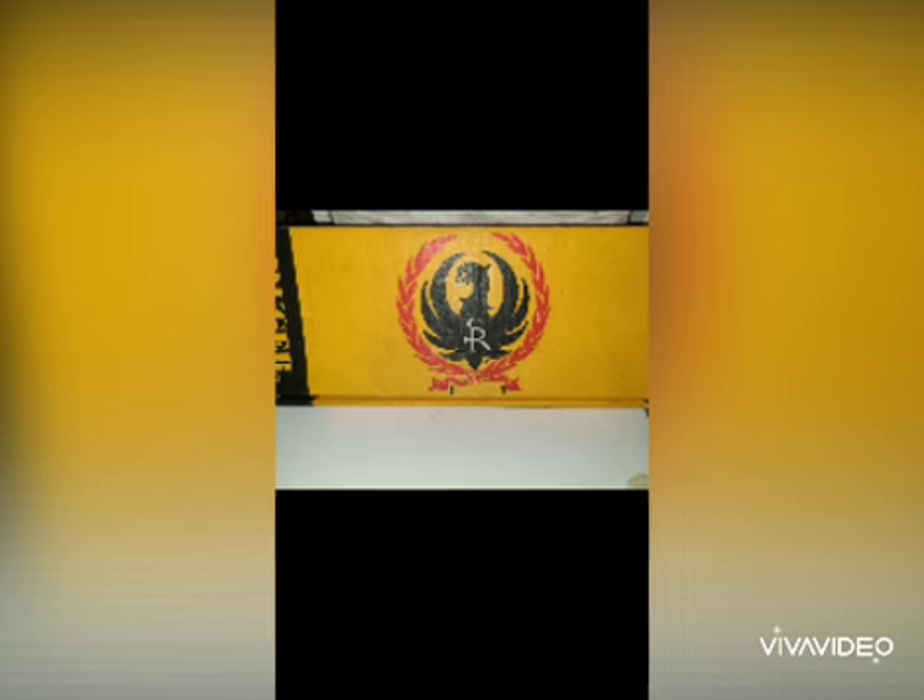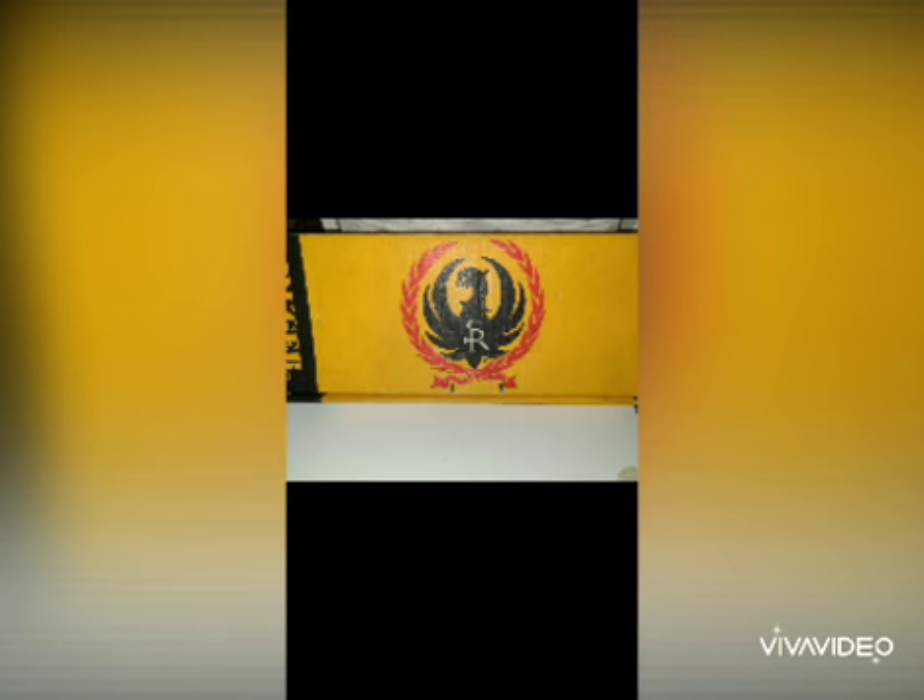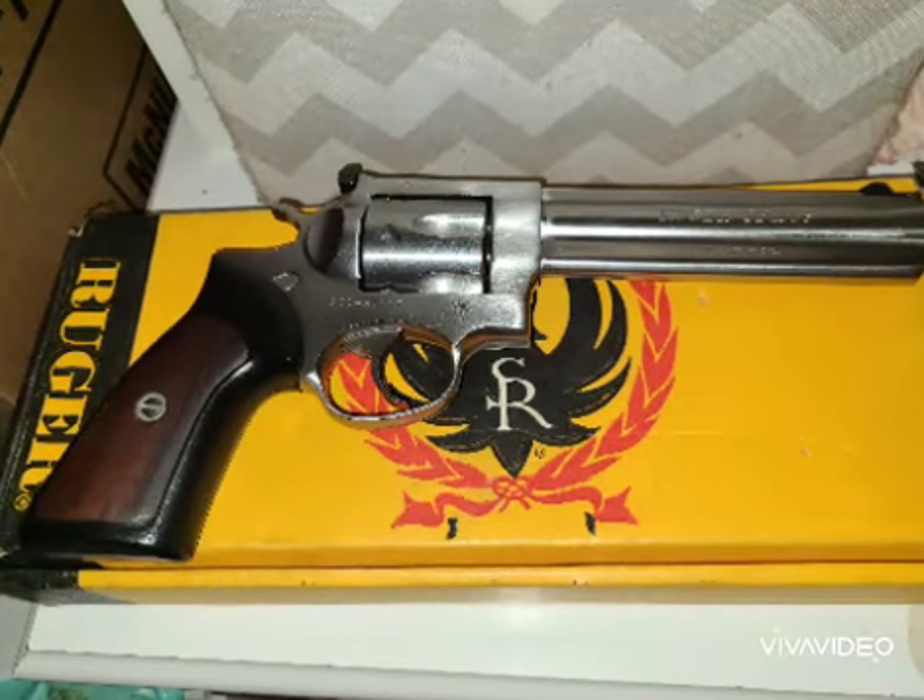Another caveat to that is whatever your rainy day gun is, don't have it be something that's rare. Something like a GP100 Ruger isn't all that rare. There's plenty of them made, so when things are looking up again, you can hopefully go buy another one.